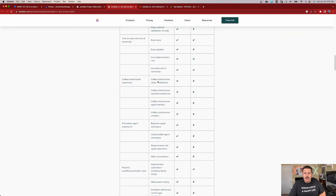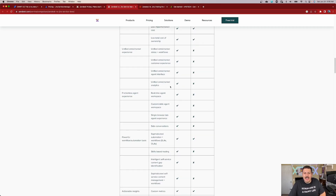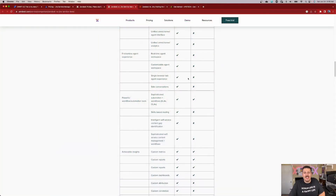Moving on — 'Unified omni-channel statuses and workflows': I don't know what this even means, but your workflows in JSM can be standardized and everybody would have the same statuses in the same workflow. 'Unified analytics' — JSM does reporting and there's a lot of information available. 'Real-time agent workspace' — every JSM project is a workspace where you can track all your queues and requests. 'Single browser tab agent experience' — this is a personal preference, not a feature. I'm not going to pay two times the price so that Jira doesn't open extra tabs.